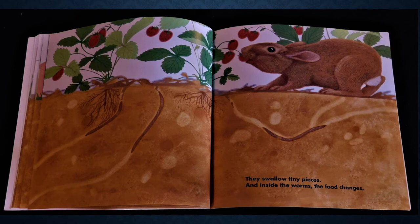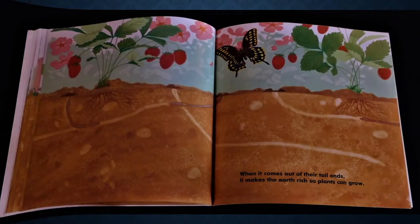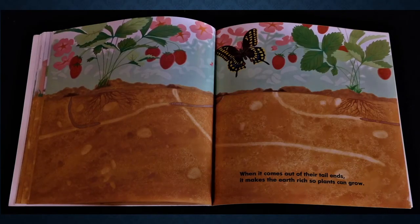They swallow tiny pieces, and inside the worms, the food changes. When it comes out of their tail ends, it makes the earth rich so plants can grow.